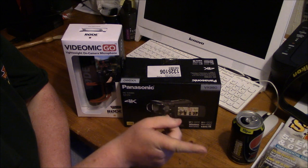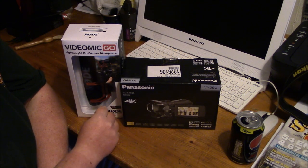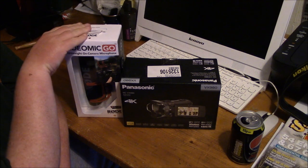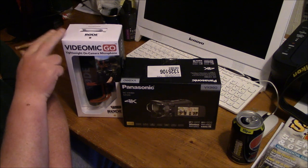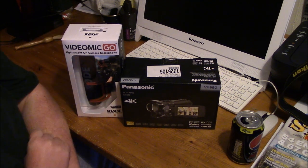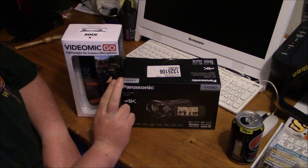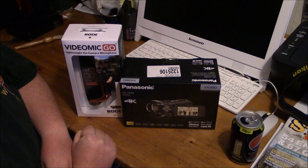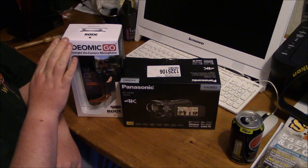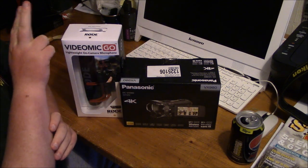Now, time to get on with my brand new camcorder - the Panasonic HC-VX980, which has a microphone input. I have here the Rode VideoGo microphone, which is lightweight and requires no batteries, which is perfect for me. This came about following inspiration from my mentors and senior subscribers on my YouTube channel. I've watched some of their videos and they produce excellent sound quality with microphones, which really inspired me to get one.